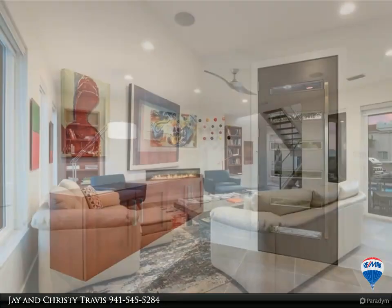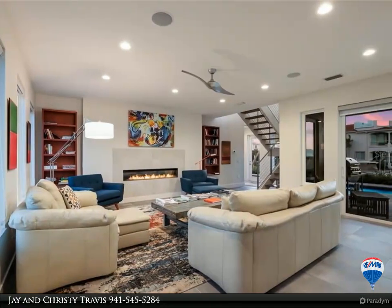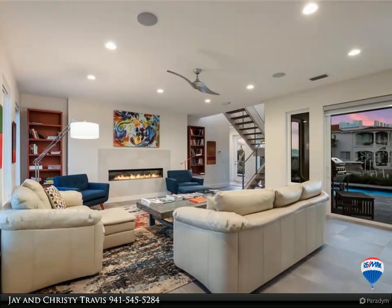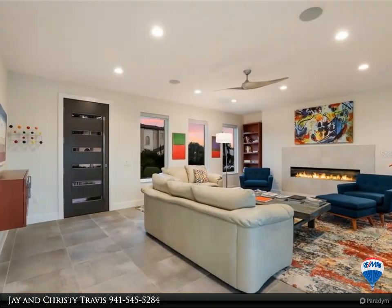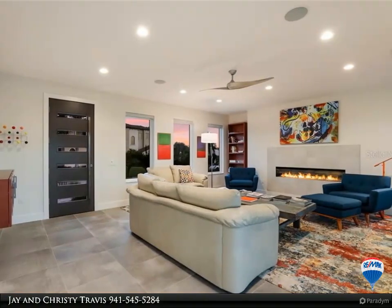With over 3,100 square feet of living space over two stories, the whole family has their own private space, with three bedrooms and three and a half bathrooms. On the first floor you will find a large living room with tons of natural light.